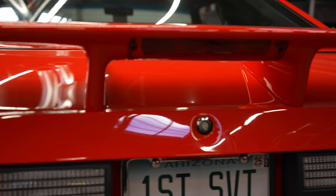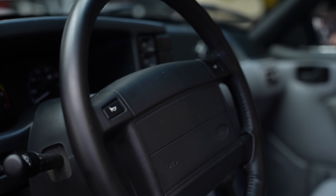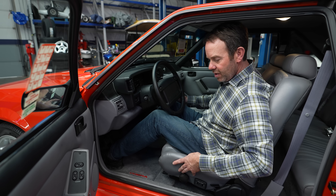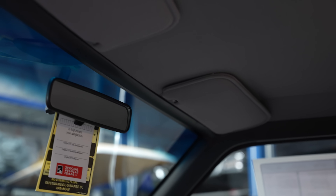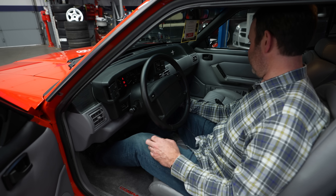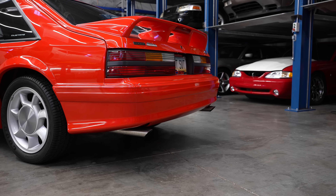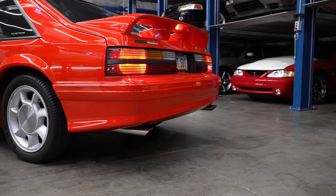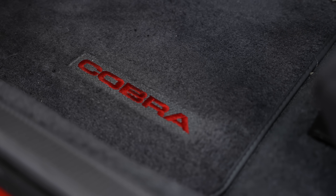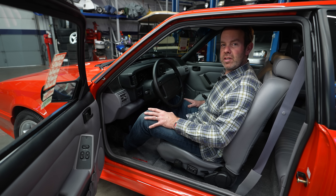Before I deliver my final appraised value, I'm going to give all of you viewers a chance to see the interior of basically a brand new SVT Cobra, and we'll fire it up so you can hear it as well. If this were a Cobra R, it would have crank windows, cloth cop car seats, no radio, no air conditioning. But as an SVT Cobra, this has a really nice, fully turned out interior. There you have it — nothing to see here, folks. It's a brand new car. It starts up, runs, and sounds like a brand new 1993 SVT Cobra. It's kind of like stepping back in time and walking into a dealership and trying it out.